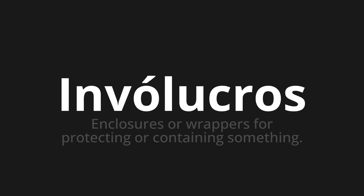Invólucros — which means enclosures or wrappers for protecting or containing something.